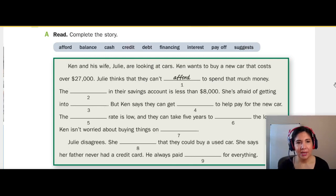In this section, it says 'read, complete the story.' So we are going to complete this paragraph using these words: afford, balance, cash, credit, debt, financing, interest, payoff, suggests.